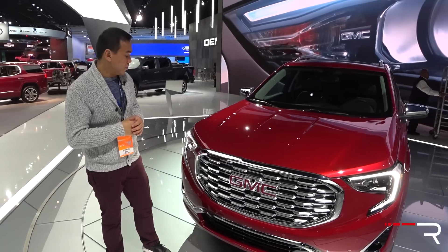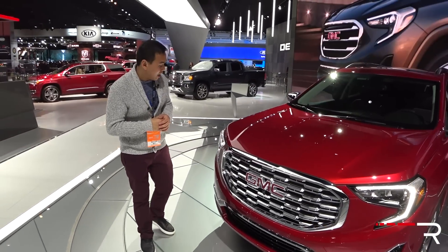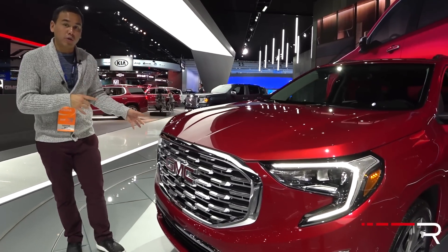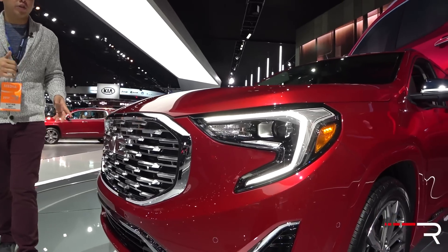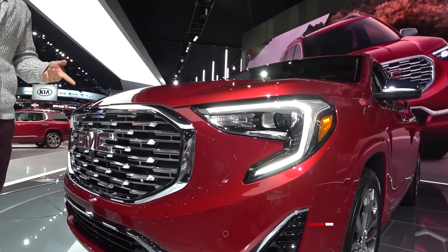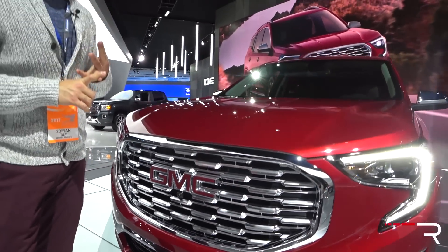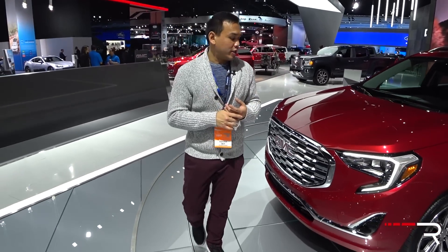The design of this new Terrain is certainly very unique. All models come with signature LED daytime running lights. This particular one is the Denali trim, which includes LED headlights. If you go for the other trims — SL, SLE, and SLT — you'll get Xenons as standard equipment, which is definitely a nice upscale touch.